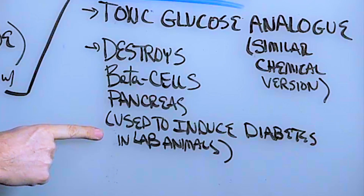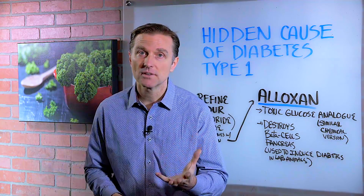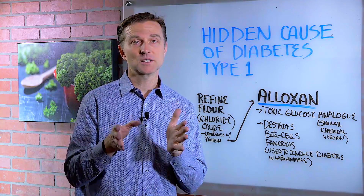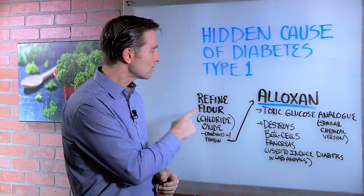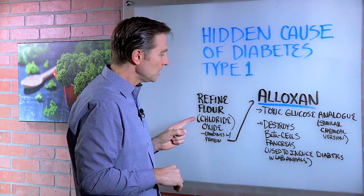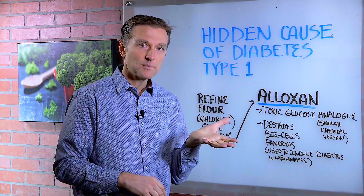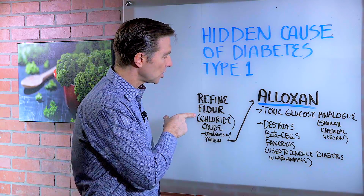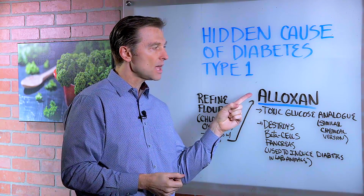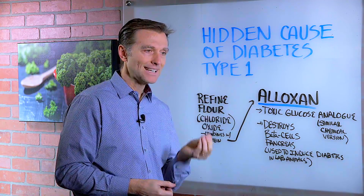This chemical is used to induce diabetes in laboratory animals. So if you've been watching my videos and applying all this information to your body, you have no worries at all because you're not going to be exposed to Aloxone. Because Aloxone is really in the refined flour products. When you combine the bleaching product that they use for flours to make it into white flour — it's called chlorine oxide — it combines with the protein in the flour to form Aloxone.